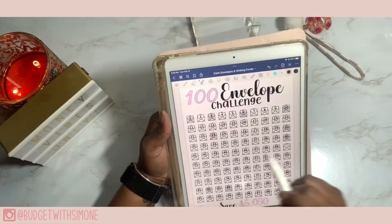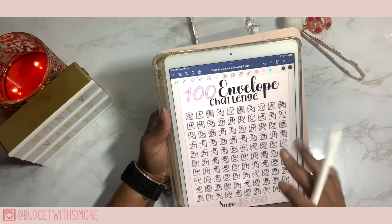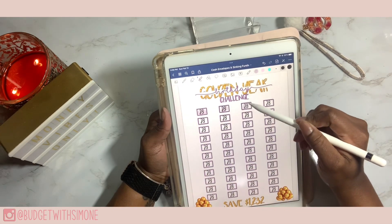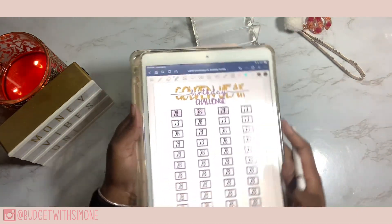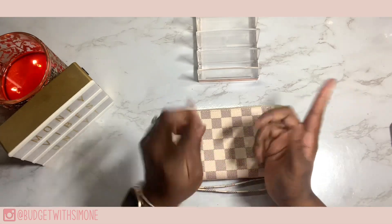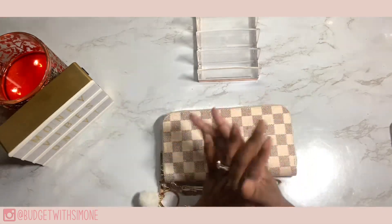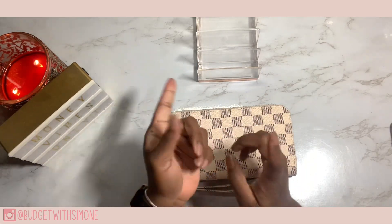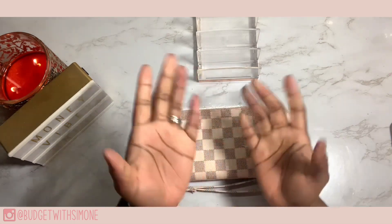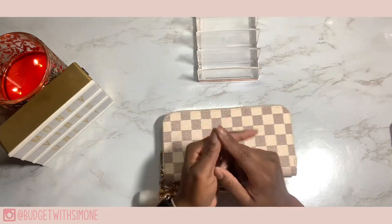Moving over to my trackers: for my 100 envelope challenge we did 51 and 53, and for my Golden Year Birthday Challenge we did another 28 — going right here. That is all for today's video! If you enjoyed, leave a big thumbs up, hit that red subscribe button and join the family. You can find me on Instagram at Budget with Simone, my fitness Instagram at Curly Girl Underscore Gets Fit, and check out my small business at PressAndApply.com or Press and Apply on Instagram. Until next time, be well, be safe, and I'll catch you all in the next video. Bye!